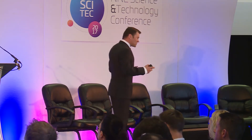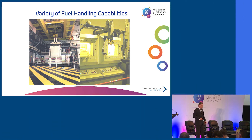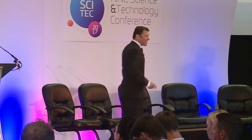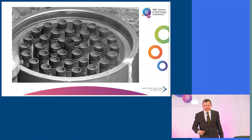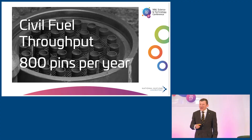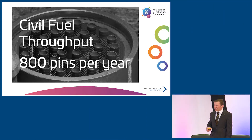The life of PIE begins when we bring fuel or other material into the facility. One of the great things about Windscale is its flexibility — we're able to deal with a wide range of different types of flasks. We might take in a whole element of fuel, such as an AGR element containing 36 fuel pins. Over the course of a year, we have a typical throughput of around 800 pins, which is absolutely huge compared to other PIE facilities.